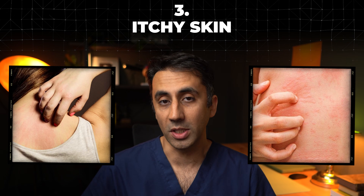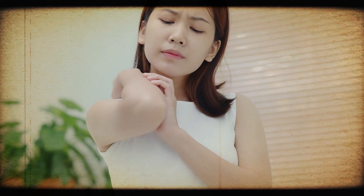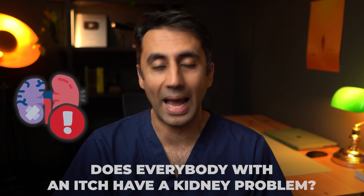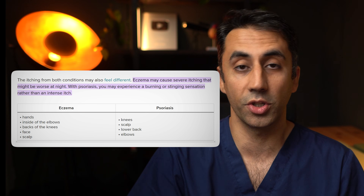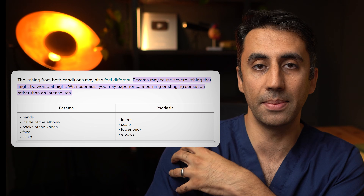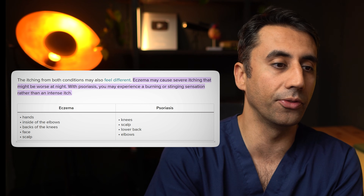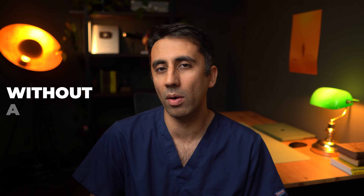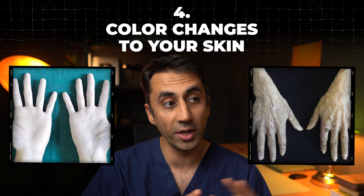Number three is itchy skin. An itch all over your body can be a common symptom of chronic kidney disease, especially as kidneys get worse. The toxins that build up irritate the skin, cause inflammation, and can disturb the nerves. With conditions like eczema or psoriasis, the itch is confined to well-demarcated patchy areas, whereas with kidney disease the itch can be all over the body because those unfiltered toxins accumulate everywhere. If you have an itch without a rash and without a clear cause, get it checked out.